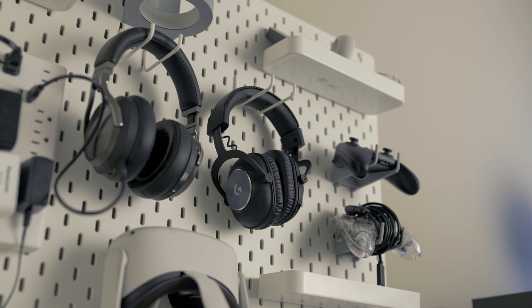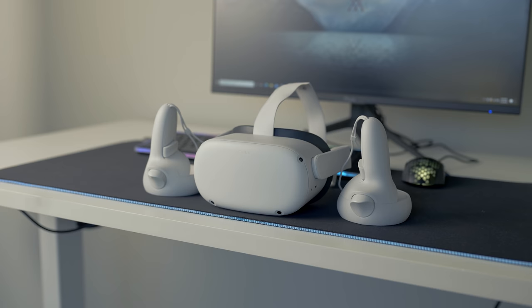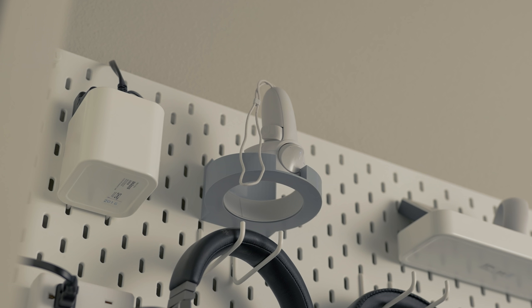On the pegboard I have a Corsair Virtuoso SE RGB wireless gaming headset for listening to music wirelessly, and a Logitech G Pro X wired gaming headset that came with my Quest 2 - it doubles as a headset for VR and can also hook up to my GoXLR Mini to monitor audio from it. I also have the Oculus Quest 2 with its two controllers - one of the 3D-printed controller mounts isn't finished yet but will be done soon.